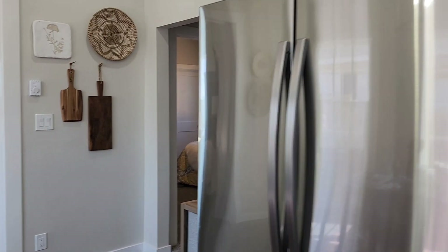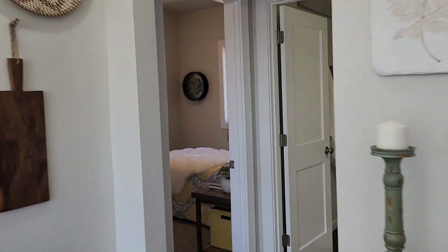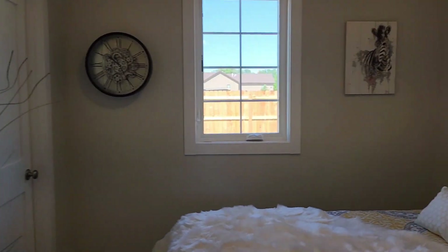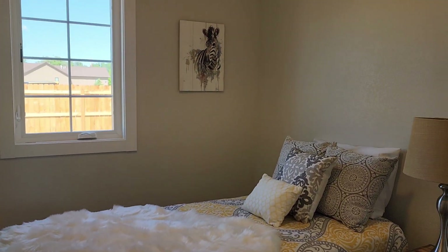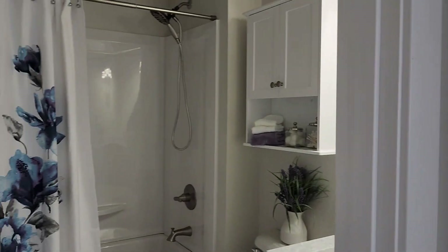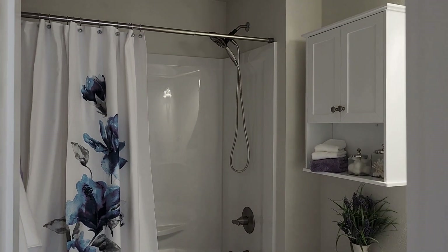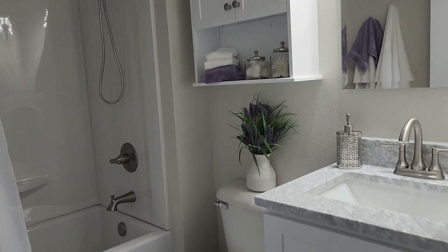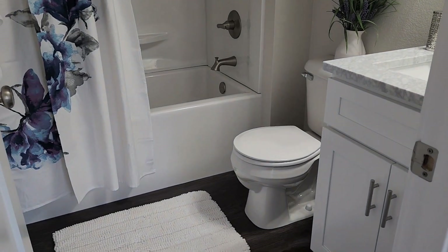Over here is the first of three bedrooms. These are good-sized bedrooms, again with tons of light. And here is the first of two full bathrooms. Beautiful fixtures, granite countertops, brand new flooring.